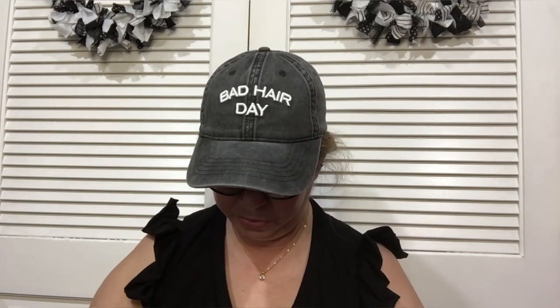Then I found this long sleeve in a 2X, which is huge, but I thought for sleeping — especially if I get cold — this would be nice to have. It does look quite big for me, but I don't mind that when I'm going to bed, and for a dollar twenty-five, yep, I'm good with that.